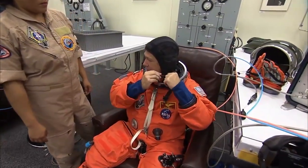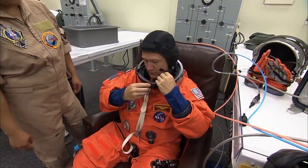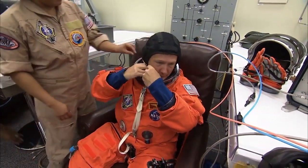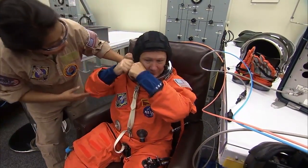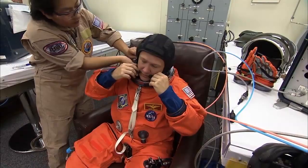Pilot Doug Hurley — this is his second trip into space. He completed his first space flight on STS-127. He's logged more than 376 hours in space.